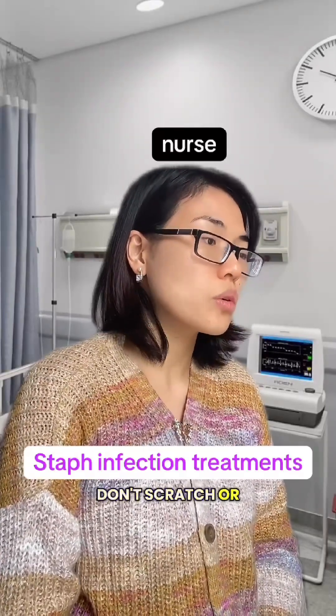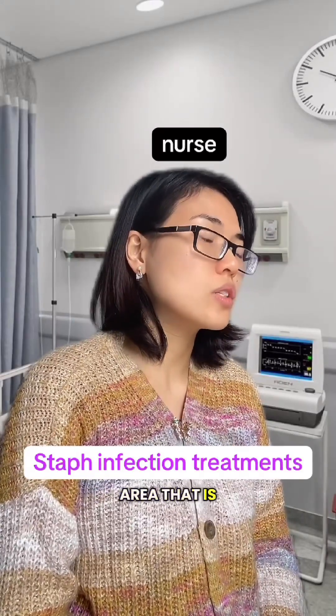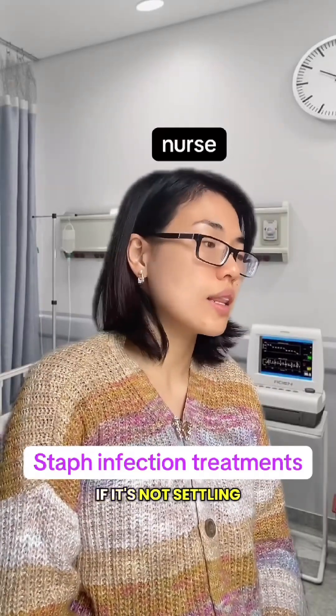Don't scratch or touch the infected area. If you get a Staphylococcus infection on a skin area that is usually shaved, stop shaving until the infection clears up. See your doctor for further treatments if it's not settling.